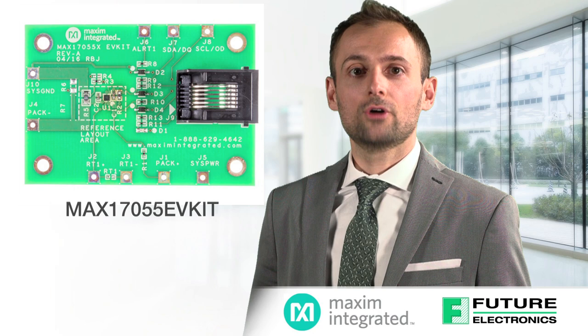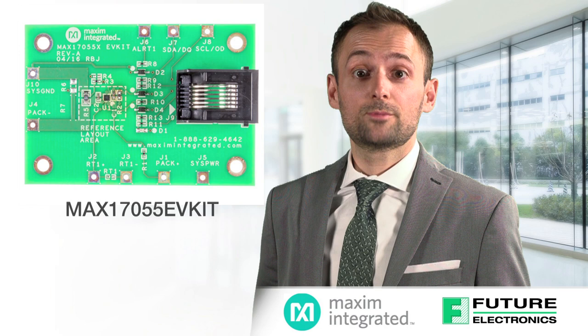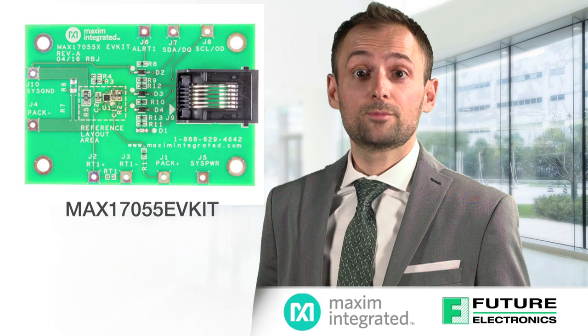Maxim's fuel gauges also offer other features you'd want in a battery-powered application. The most recent M5 fuel gauge, the MAX17055, comes in a tiny 1.4 by 1.5 millimeter package and only consumes 7 microamps of operating current, which helps preserve the very battery it's monitoring. Maxim's fuel gauges are the ideal solution for a very wide range of applications and you can learn more about them at futureelectronics.com.